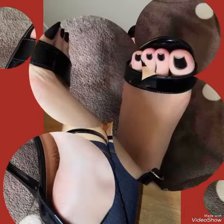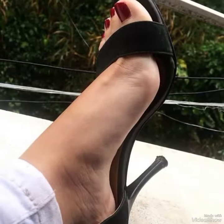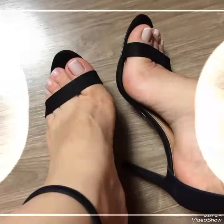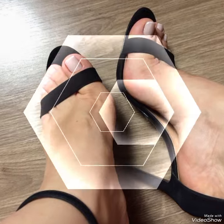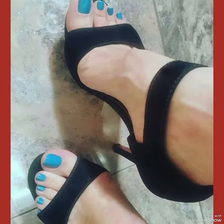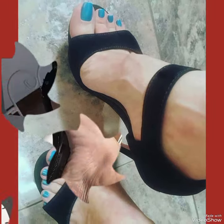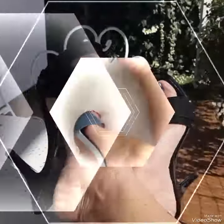Our sandals feature a sleek and slender high heel, perfect for elongating your legs and creating an illusion of height. A wrap strap delicately goes around your feet, providing a secure fit while showcasing your beautiful pedicure. Choose from a variety of colors and styles, from classic black to bold and colorful prints.